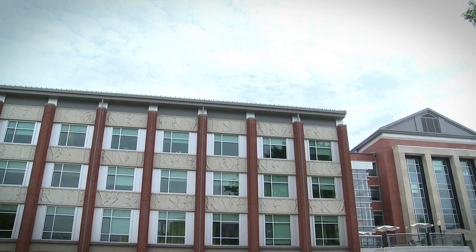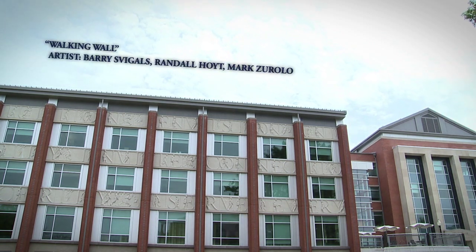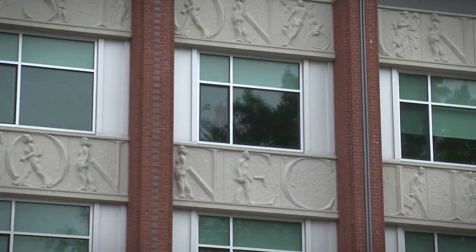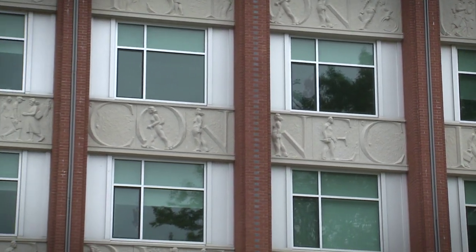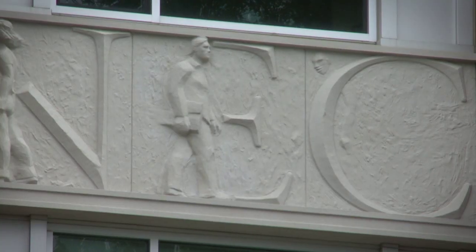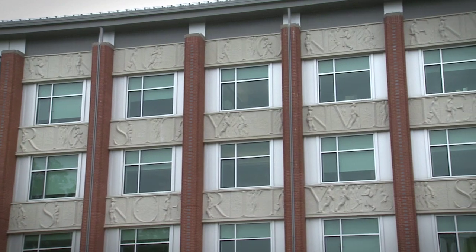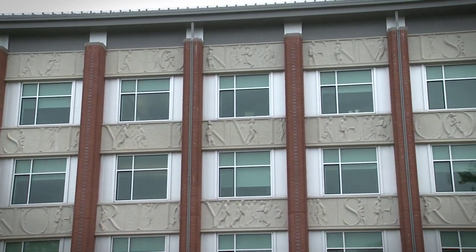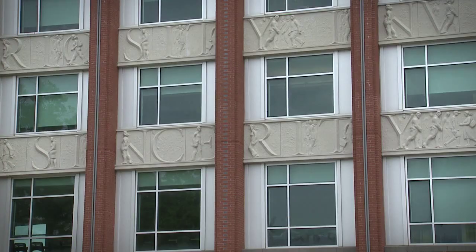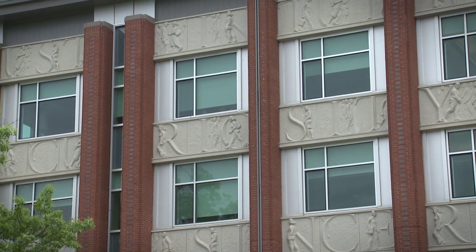They call this piece The Walking Wall. It was designed by three fine art professors. What the professors did was take the twelve letters that make up University of Connecticut and put them in different placements to create words: envision, connection, sincerity, serve, curiosity — all from the twelve letters of University of Connecticut.